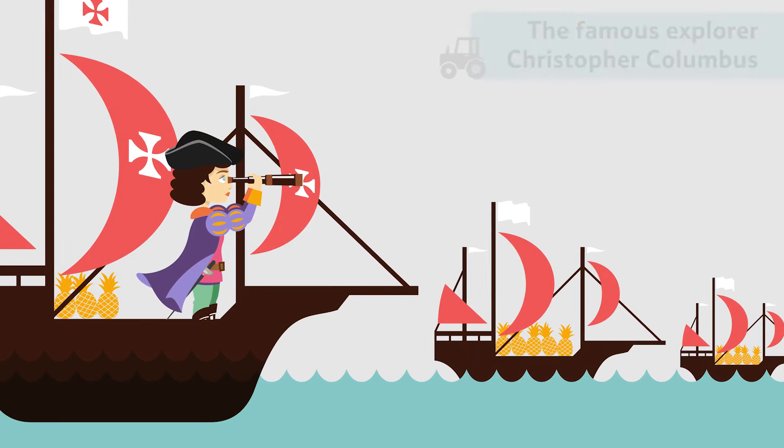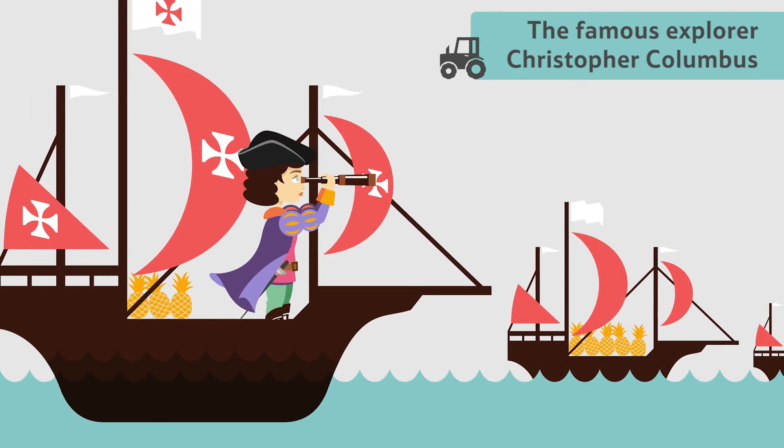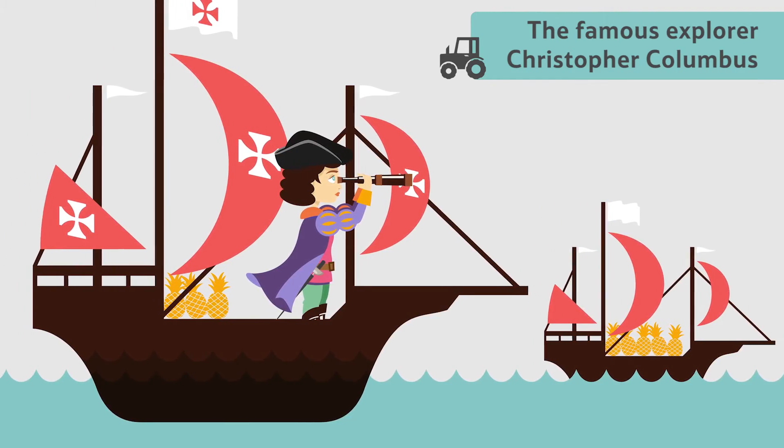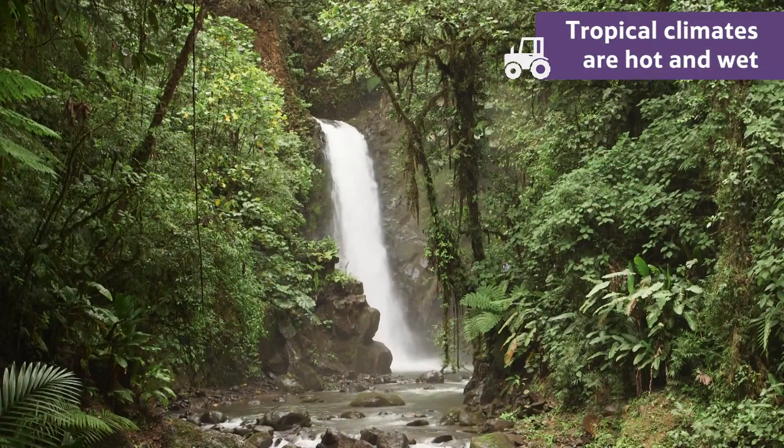The famous explorer Christopher Columbus brought pineapples back to Spain. This sparked a craze for trying to grow them in Europe, but pineapples like tropical climates where it's hot and wet.